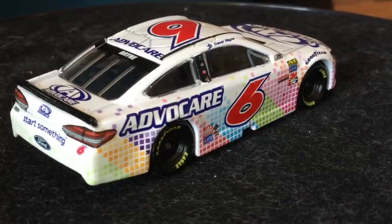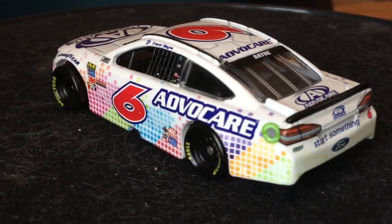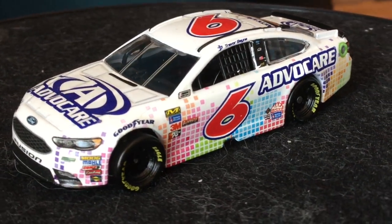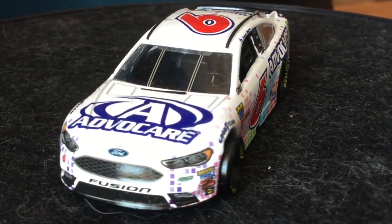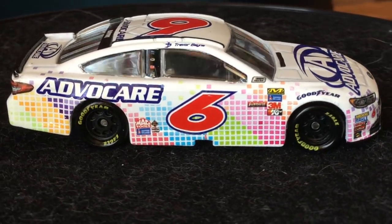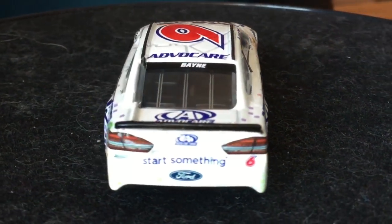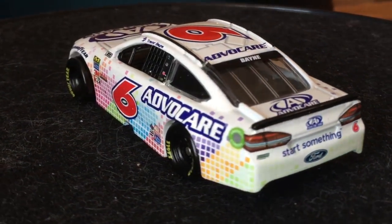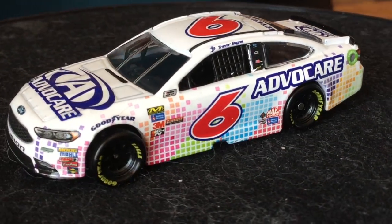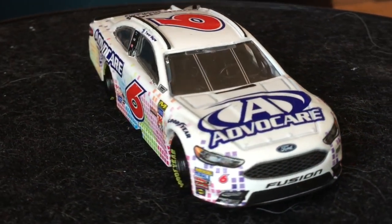Next up we have a car that was an awful buy for me — terrible. I got Trevor Bayne's AdvoCare car from Santa. The reason I got this car was because I decided to be a dummy and thought they weren't going to change the paint scheme. What do you know, they're running a black car this year — nothing like this. I'm going to use this as a secondary paint scheme whenever I get the AdvoCare black one. I like the colors; a lot of people hate it, but I like it.